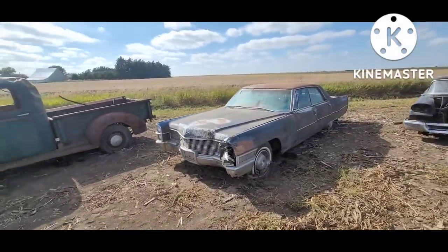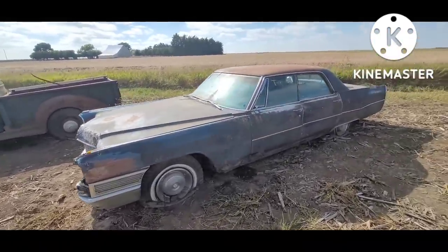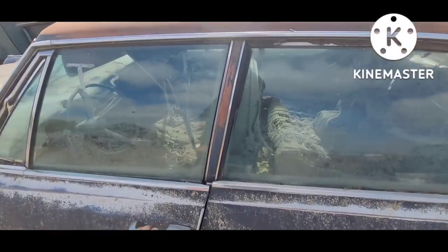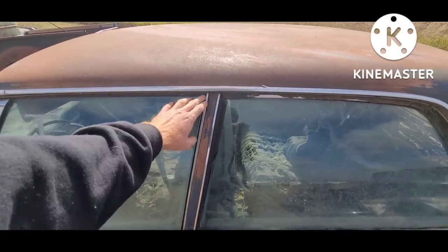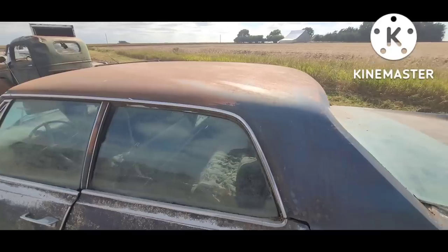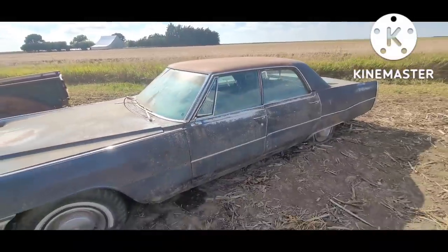'65 or '66 Cadillac — those are hard for me to tell apart. Somebody was asking the other day about a pillared hardtop — this is one. You've got a conventional hardtop door with no frame, just glass, but the body shell itself has a pillar. When you open that door with the glass rolled down, it's just a door like a hardtop, yet there's still the pillar in the middle.